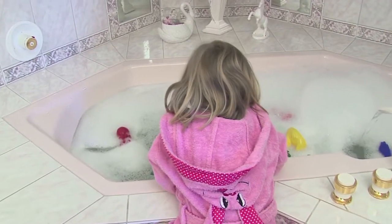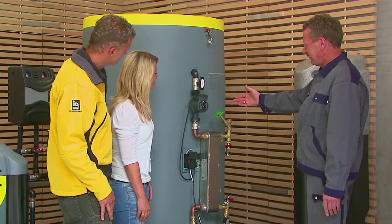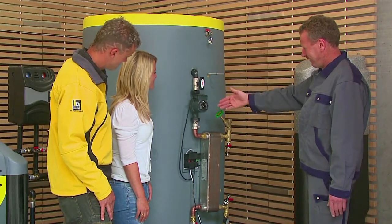IDM heat pumps provide hot domestic water hygienically in collaboration with an IDM hygienic buffer tank and fresh water technology.